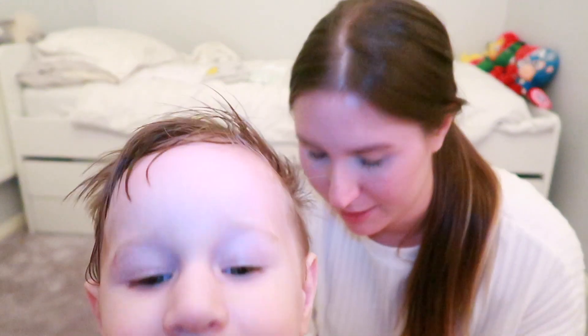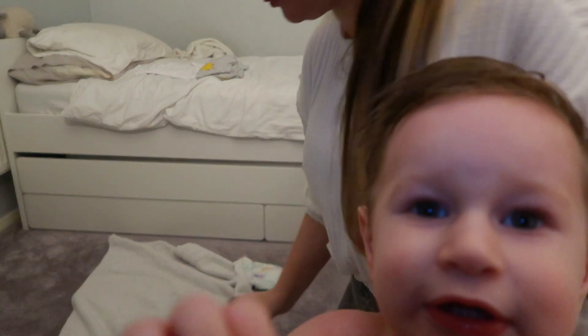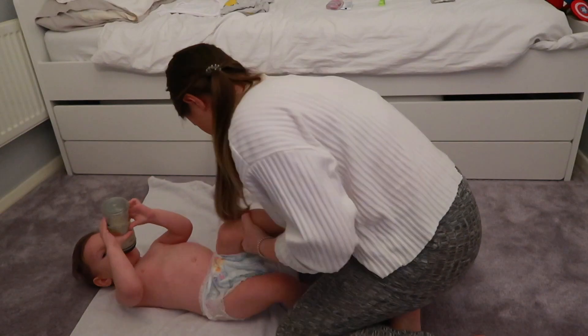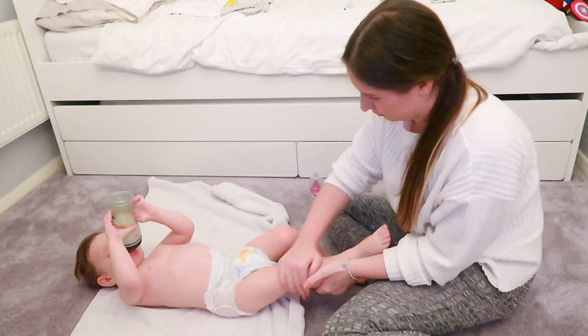Now we're out of the bath and it's time to get him ready for bed. Something I've found that really helps to get Brodie ready for bed — because he's such a wriggly toddler — is to give him his milk and lay him down. That gives me a good five to ten minutes to get him dressed while he drinks it.